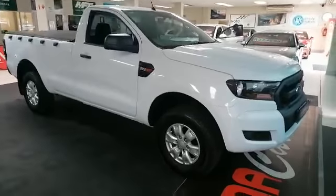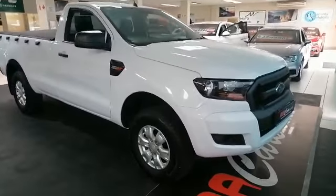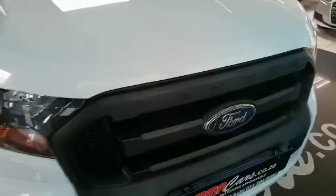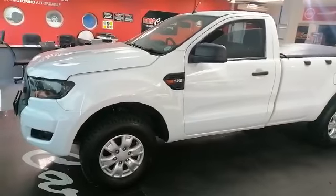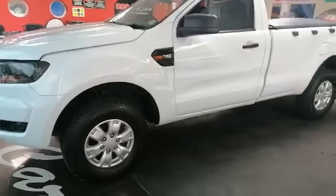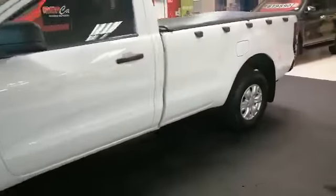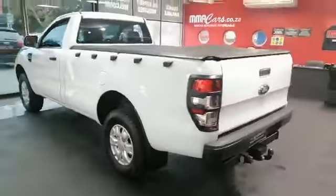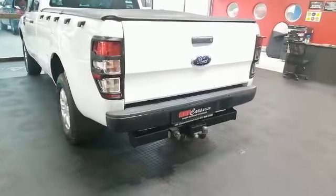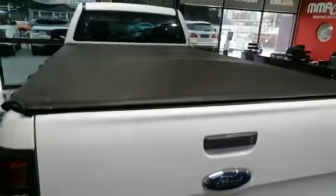Good day ladies and gentlemen, it's Mitchell from MMA Cars, and today we're reviewing the 2018 Ford Ranger in 2.2 liter, six-speed auto. As you can see, this vehicle is in excellent condition. It's got beautiful tires and mags, very high, perfect for the farm, perfect for off-road. Beautiful vehicle, very very clean. It's got a nice tray at the back and a tonneau cover at the top. Car is in pristine condition.